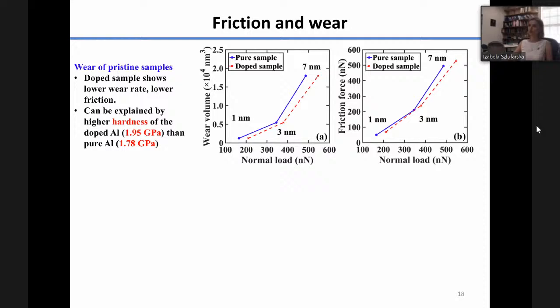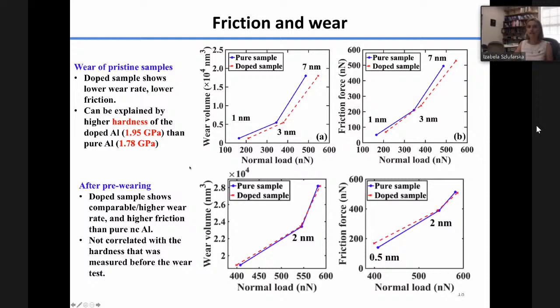Our goal was to understand microstructural evolution, so we performed additional simulations sliding a tip multiple times over the same location. Interestingly, the trends actually reversed after multiple sliding. The doped sample now shows either comparable or higher wear than the pure sample, and higher friction force. This is because there was significant grain growth in the pure nanocrystalline aluminum that was suppressed in the doped sample. Looking at the cumulative grain size distribution, you can see the appearance of large new grains in the pure aluminum after the wear test, which is absent in the doped aluminum.